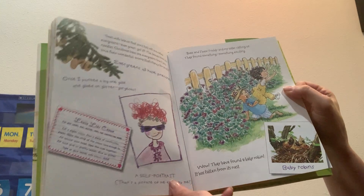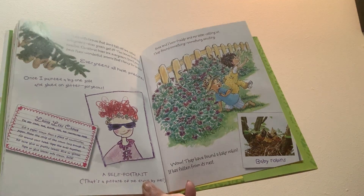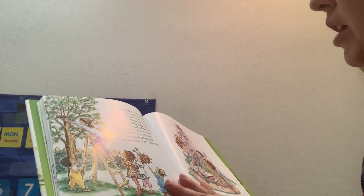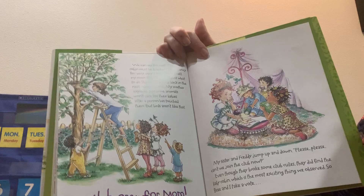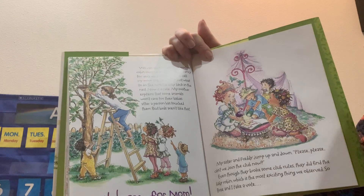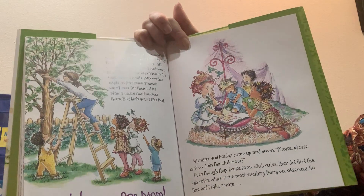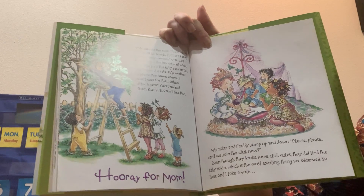Bree and I hear Freddie and my sister calling us — they found something exciting. They found a baby robin that's fallen out of its nest. We can see the nest. The mother robin must be frantic — that's fancy for very worried. We call my mom and she knows just what to do. She puts the baby back in the nest. Now it is safe.